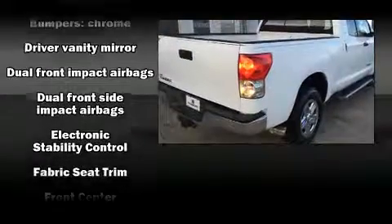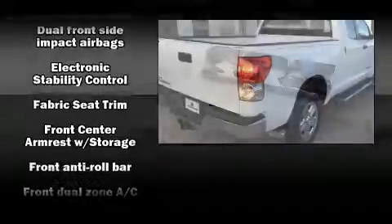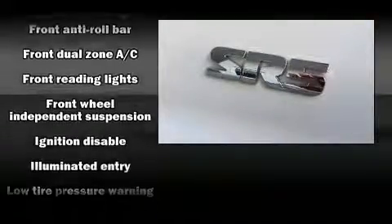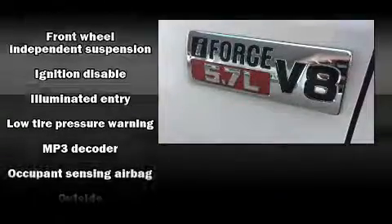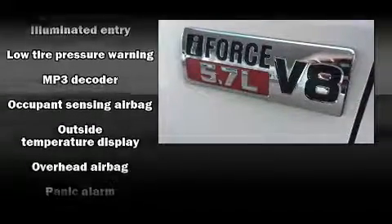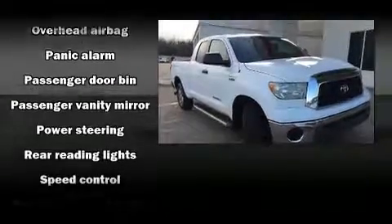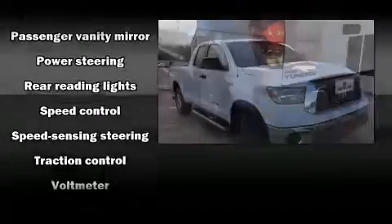airbags, traction control, a panic alarm, and four-wheel disc brakes with ABS. Brake assist technology provides extra pressure when applying the brakes. It also arrives with a Carfax history report, providing you peace of mind with detailed information.